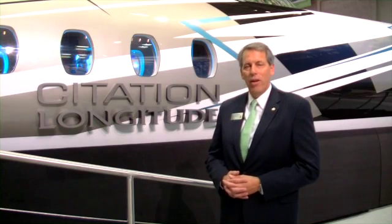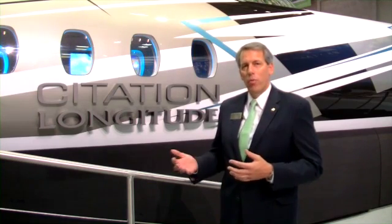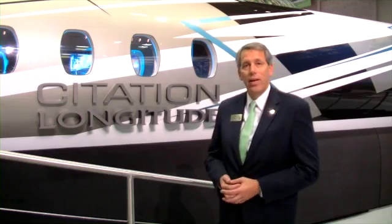We're under development with the Longitude at Cessna, working on it every day. We've pretty much frozen the design for now. We'll be in the wind tunnel in 2013, and development will continue until FAA certification and first delivery in late 2017.